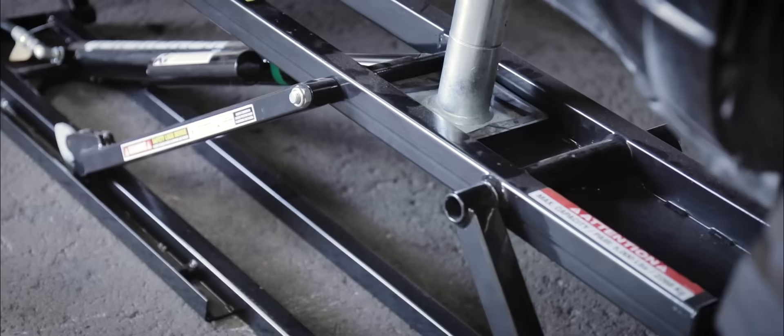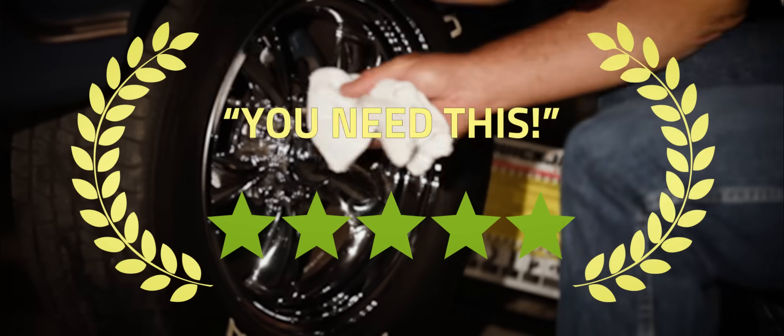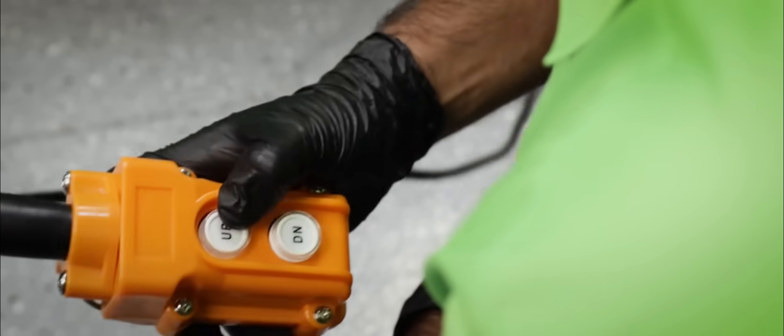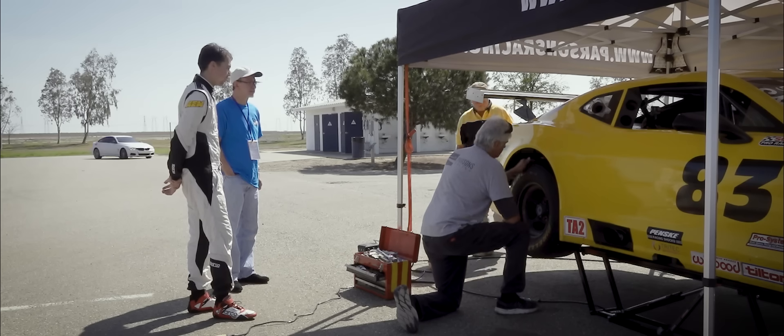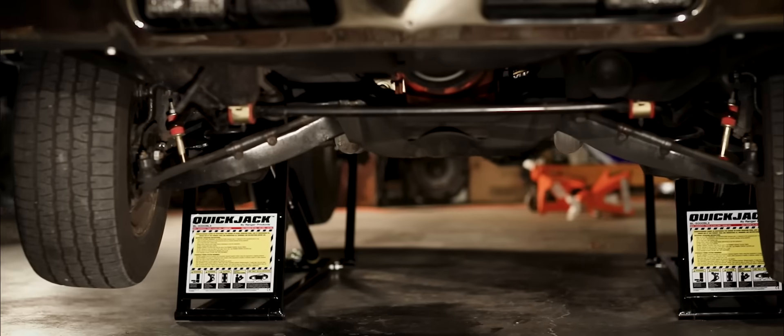The QuickJack completes my professional machinery that I have here. All four wheels come up at the same time, making it super simple — it's the simplest thing in the world. Crawl underneath, do your oil change. This gets the car nice and high off the ground.